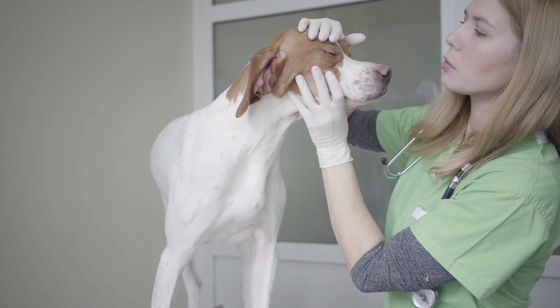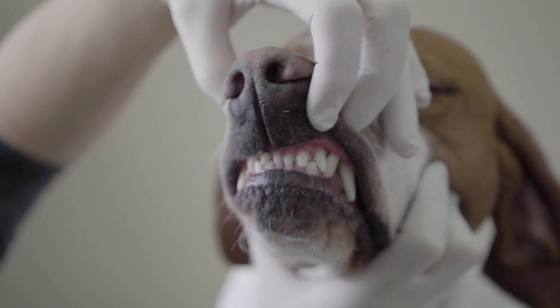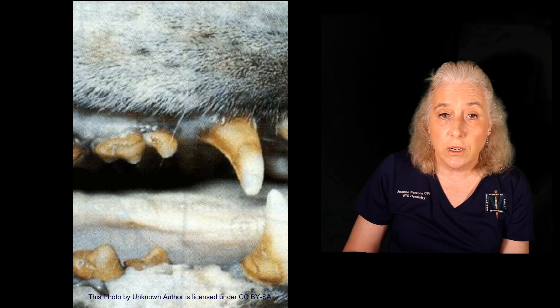If your pet is comfortable with having their face handled, lift the lips and look at the teeth and gums. Do the teeth surfaces have a brown buildup or tartar? Are the gums red and inflamed?